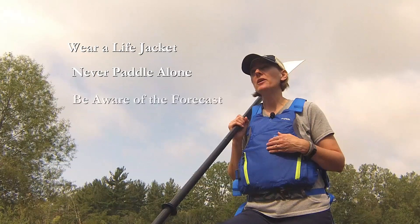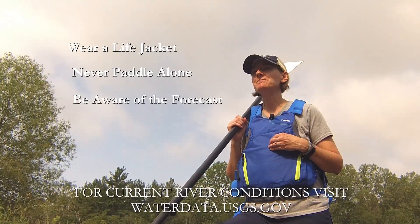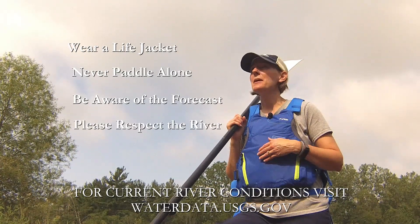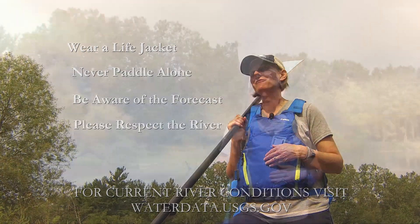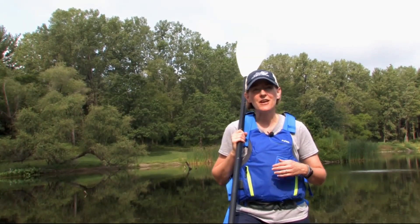Also, be aware of the weather forecast and check the river conditions to make sure it's safe to paddle. Remember to respect the river and leave it cleaner than you found it. Please pick up any trash that you might find. Following these simple guidelines will keep you safe and the rivers clean.